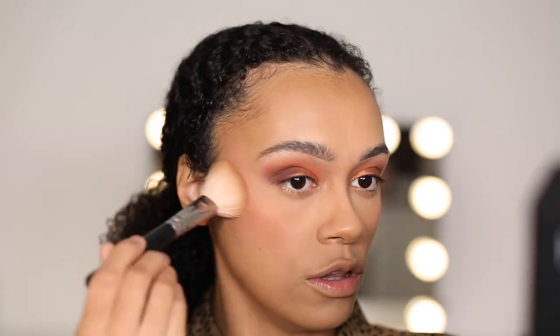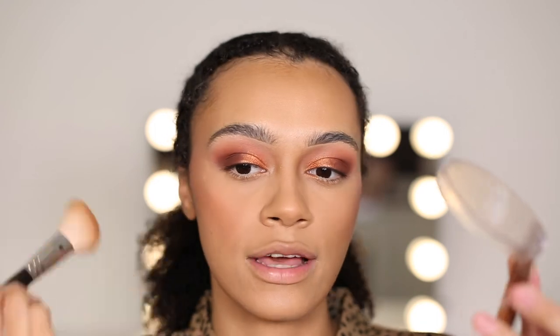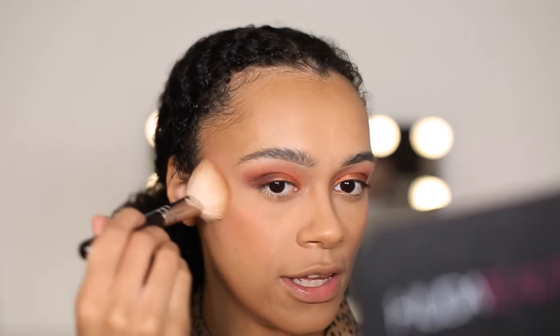I'm now going to go in with a little bronzer. This is the Glowish by Huda Beauty in the shade Deep Tan. I love this product — I use it all the time to bronze up my cheeks. It's got two tones: a brown tone and a nice pinky tone, so it really gives a nice warm colour to your cheeks.